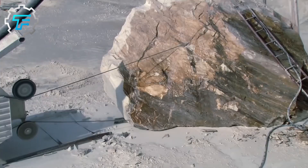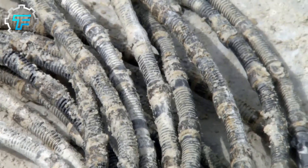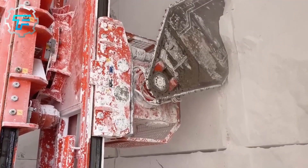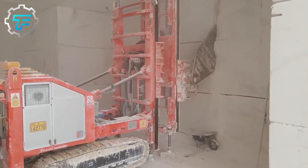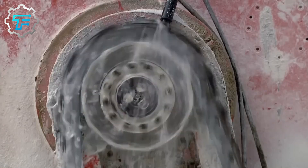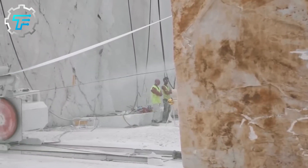Mining marble involves creating a bench wall, which requires a synthetic diamond wire and diamond-tipped drills to separate the rocks to form a vertical plane. It involves drilling holes in the marble from the top of the quarry and lining up another drill hole from the side, much like a bicycle chain. The marble is fed through these holes and connected to a machine that keeps tension on the wire as it slices through it.